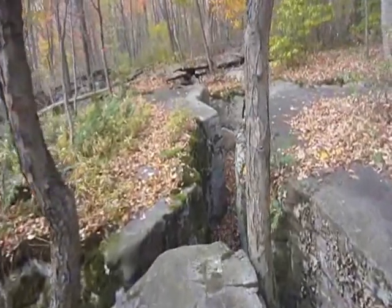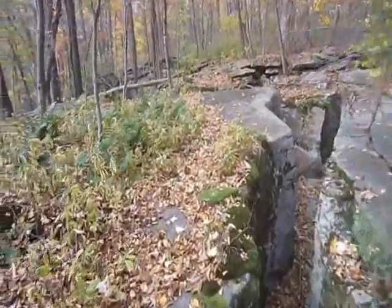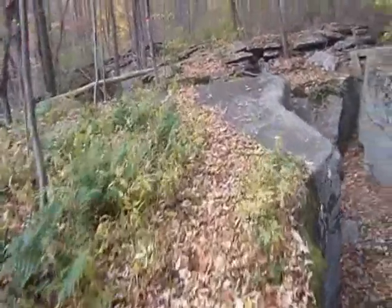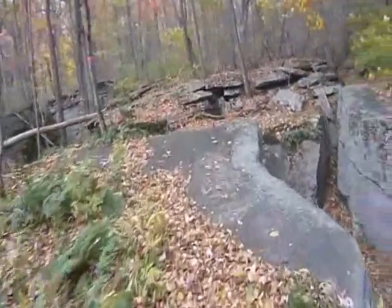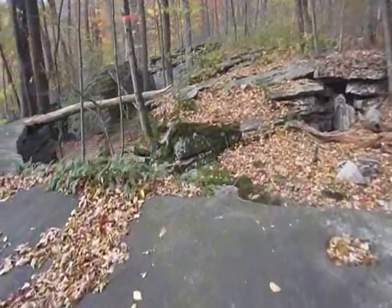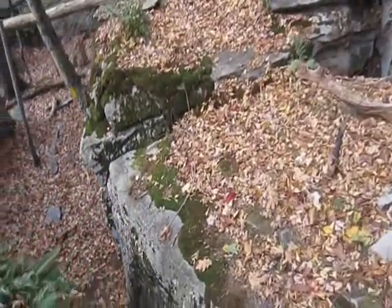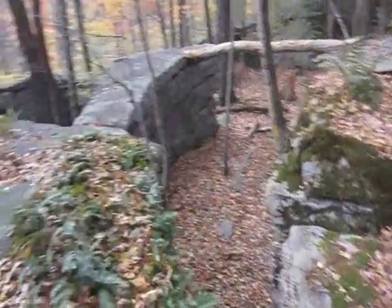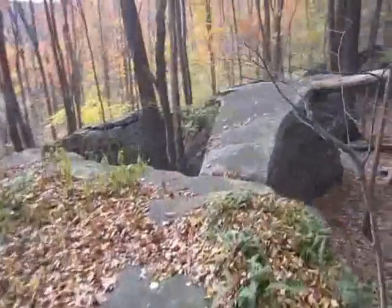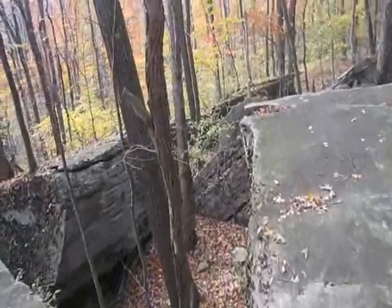It's one of the more beautiful areas. It almost looks like it's man-made when you get here, but it's absolutely not. It's natural — one hundred percent natural, no question about it.